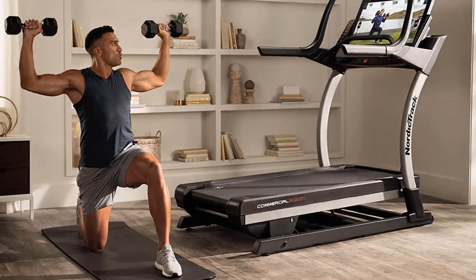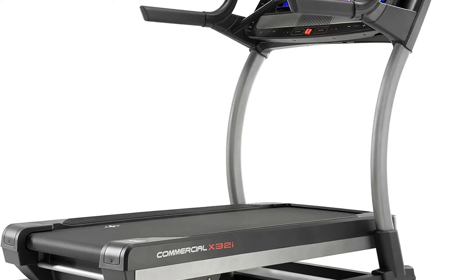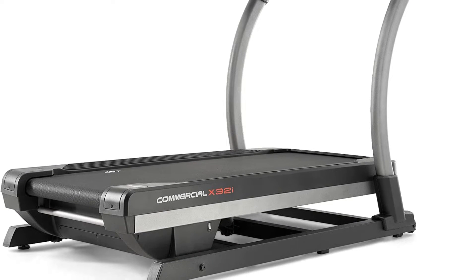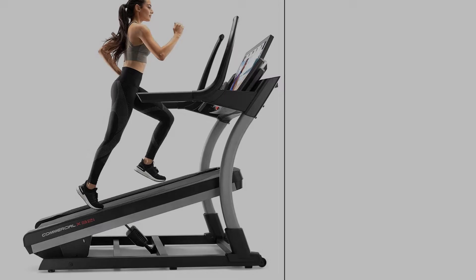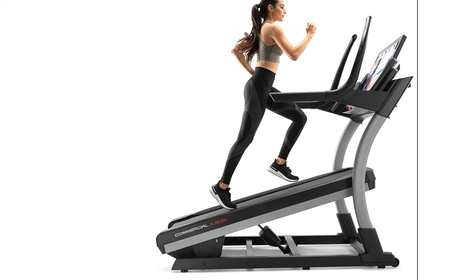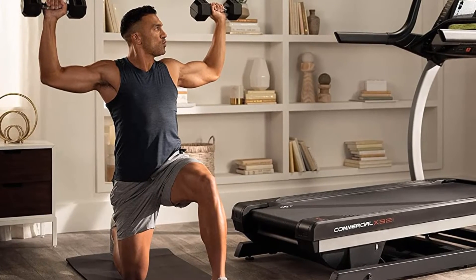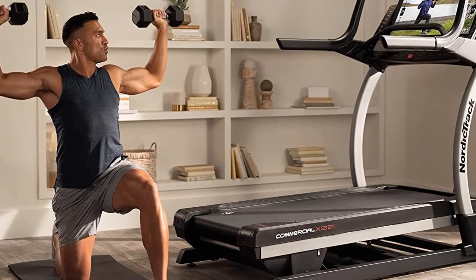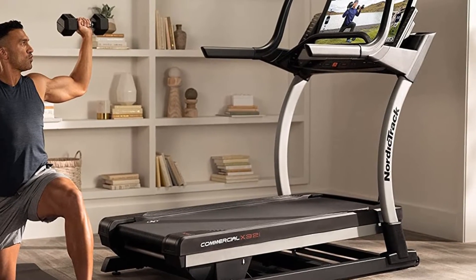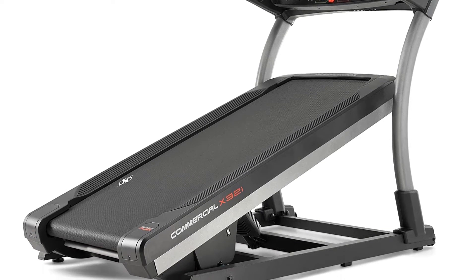The X32i model is iFit-enabled with quality and limitless workout training programs free for the first year. This treadmill prides itself as the best iFit treadmill with the longest runway surface — 6'5 by 2'2 — and a comfortable running deck. Using this treadmill is safe for your knees and joints, thanks to the special reflex cushioning technology. This treadmill's drawback is the lack of a media shelf, which is popular among most treadmills on the market.